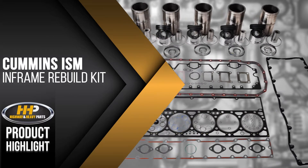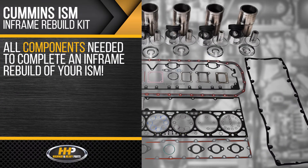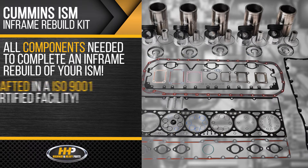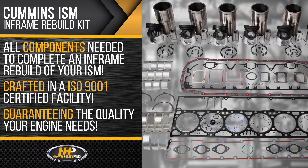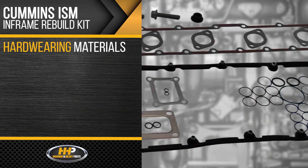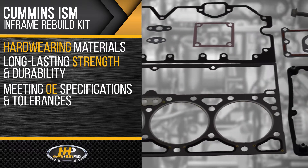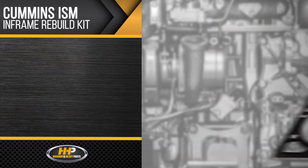Like this in-frame rebuild kit for the Cummins ISM. This kit comes with all the components needed to complete an in-frame rebuild of your ISM. Crafted in an ISO 9001 certified facility, guaranteeing the quality your engine needs. All components in this kit are built with hardware and materials for long-lasting strength and durability, meeting OE specifications and tolerances, fitting perfectly in your ISM.